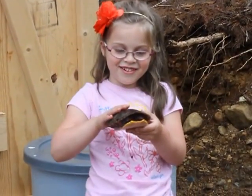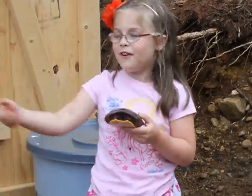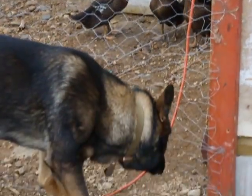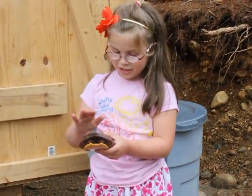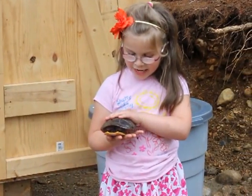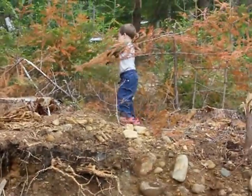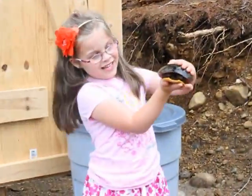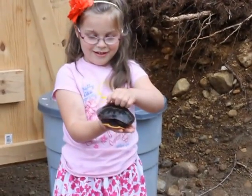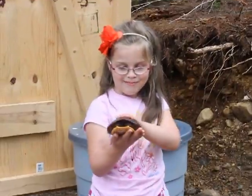Hi Grandette! I just found a turtle I wanted to show you. I found it right near that little fence where our ducks go swimming — they have a chicken coop there. I just said, oh my, I saw a familiar rock and then I realized it wasn't a rock, it was a turtle. I think he's really cute. If you look closely you can really see his beautiful shell. It has bits of orange and black stripes on it. It's really cool.